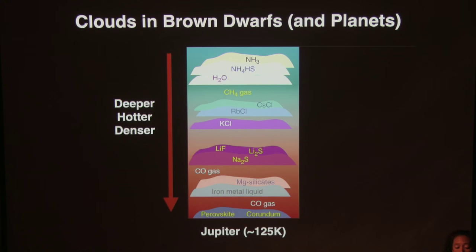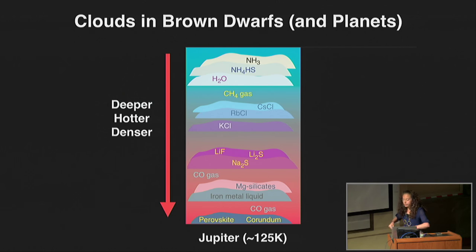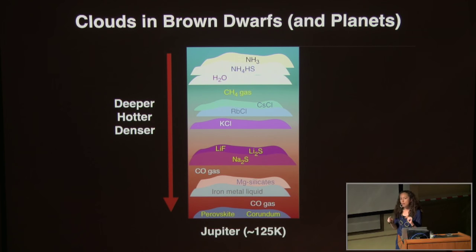A few important things about brown dwarfs: when comparing them to Jupiter, their mass is always discussed in Jupiter masses. Imagine hovering above Jupiter's surface, looking down toward deeper, hotter, denser layers. Jupiter has an effective temperature of about 125 degrees Kelvin. The upper layer has ammonia clouds, sulfide ice clouds, water ice clouds, then methane gas, then silicate condensate grain clouds in deeper layers. The way to think of brown dwarfs is as stripped-off versions of Jupiter.